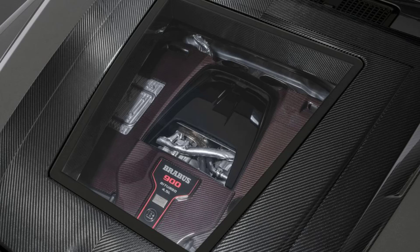There's no word on price for Brabus' monstrous creation, but we would expect it to cost well over $500,000.